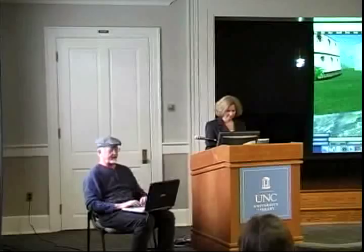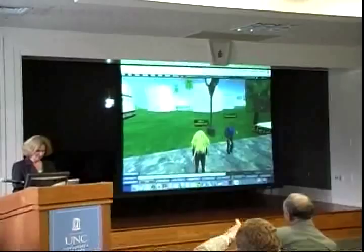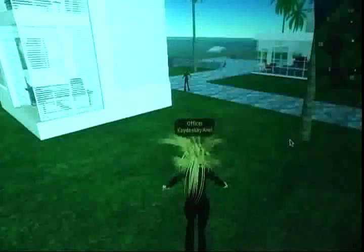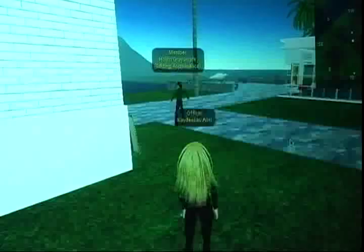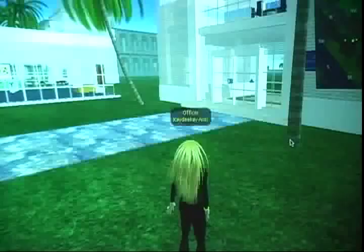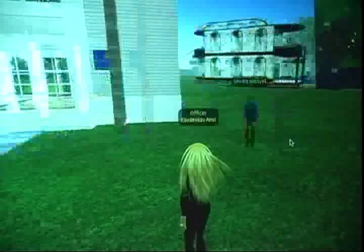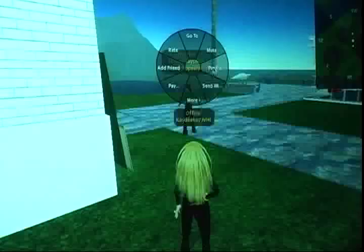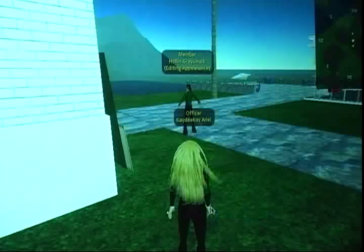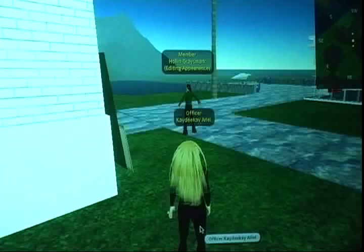Should we go back to UNC? There's another person on the island — looks like they're editing their appearance. That's what avatars look like when editing. This particular island is near the orientation island, so you get a lot of brand new people flying over. Right-clicking to show this avatar's profile reveals they're from the ALA Washington office — been in Second Life about a month. They're getting their fashion on.